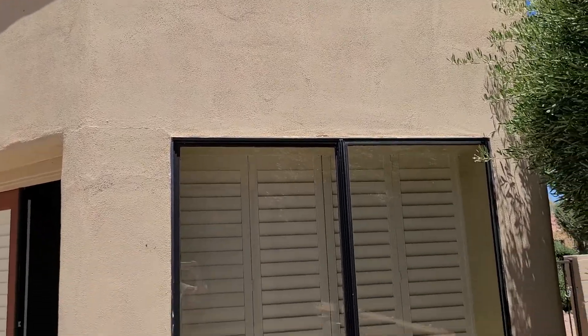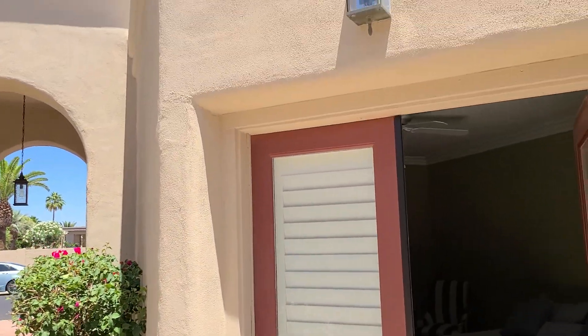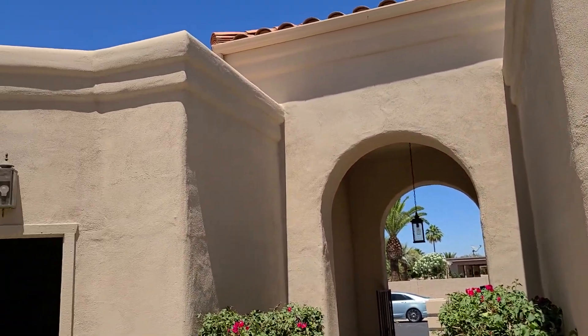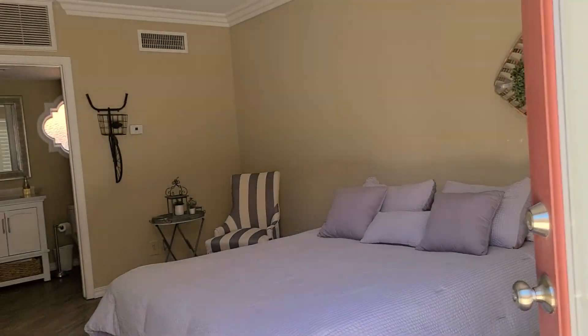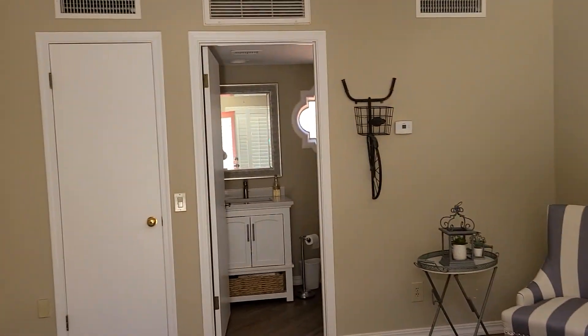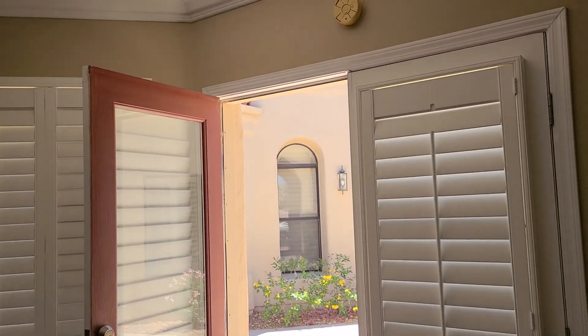This is a casita. You can see the crown molding everywhere. It's very pretty, and the shutters. Now one TV stays with the house. I don't know if he's got them all moved out or what, but he said he would hook up the one remaining TV anywhere you want it.